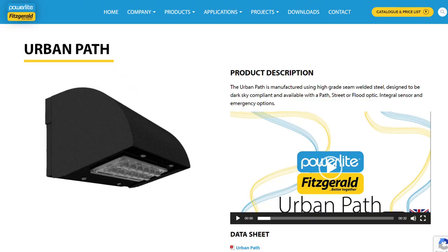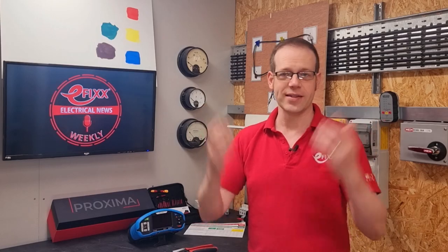British firm PowerLite Fitzgerald has launched a tough outdoor luminaire called the Urban Path. It's made with heavy gauge steel, rated at IP65 for outdoor tolerance and IK10 for protection from vandals. It's also dark sky compliant, which means that it doesn't chuck any light up into the sky.